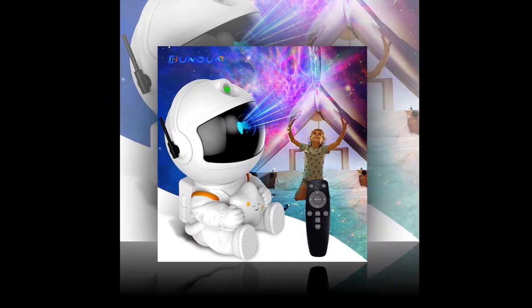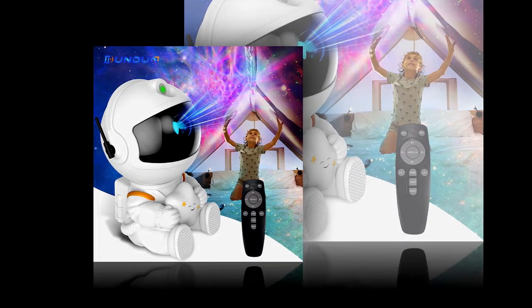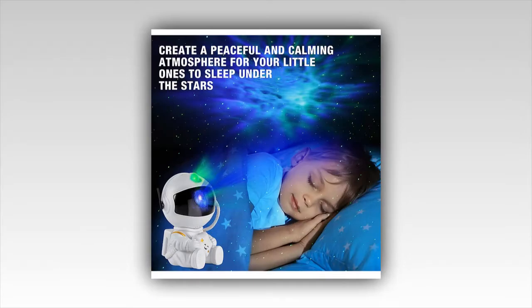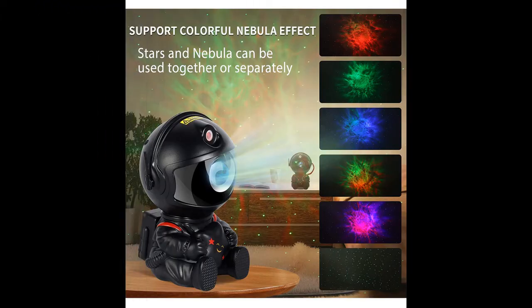Perfect for any occasion. The Galaxy Star Projector is perfect for any occasion, from birthdays and anniversaries to casual gatherings. Its versatile design allows you to use it as a decorative celebration piece, adding a unique and enchanting element to your events. Create a starry celebration that your guests will remember.